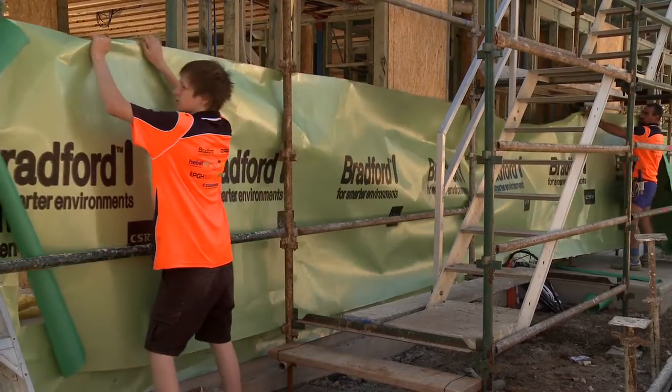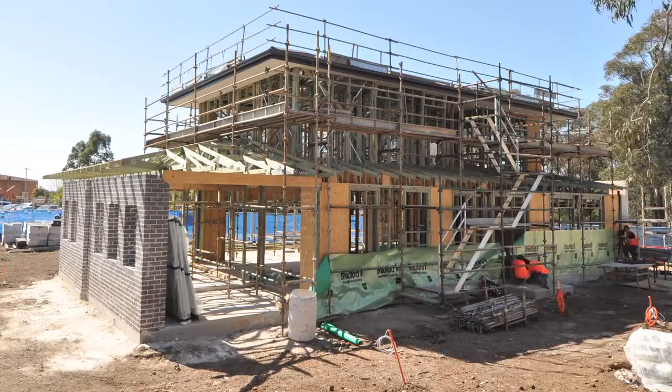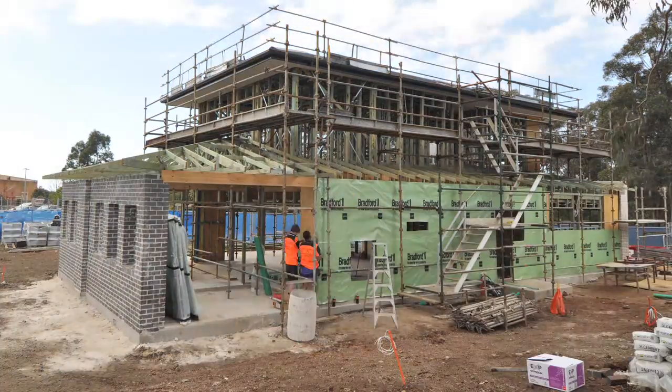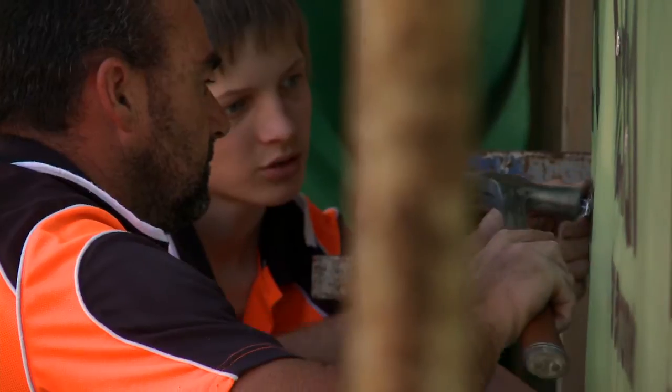The EnviroSeal Wall Wrap is made up of a super tough polypropylene film. It acts as a physical barrier to the elements, protecting the home from unwanted moisture build up in the wall cavities during winter, making your overall insulation more efficient.